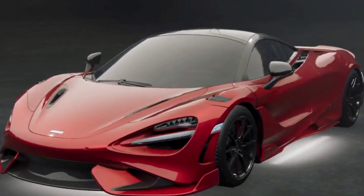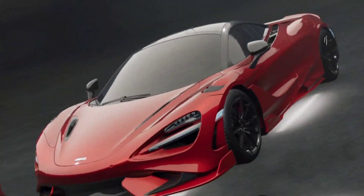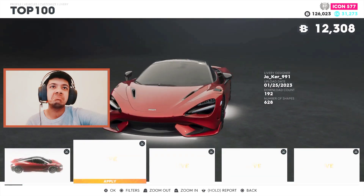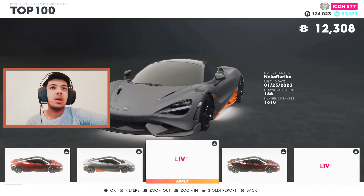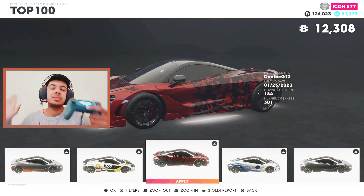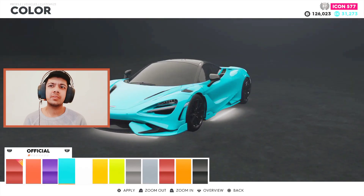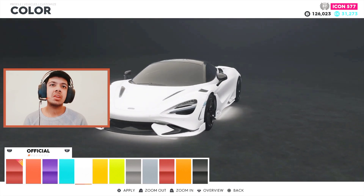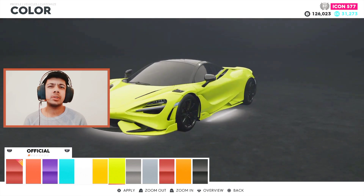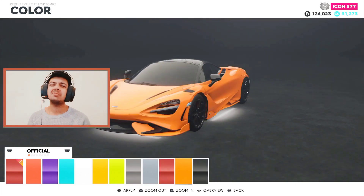It looks so nice. The car is nice, I just want to keep it like this. Let's just check out the liveries — I don't even know if I like any of the liveries. No, no, nope. Let's see what it looks like in other colors. I don't think it looks good in white, yellow is kind of good, this is parrot green — nope. Gray is nice, and the red one just looks — I'm in love with this car.